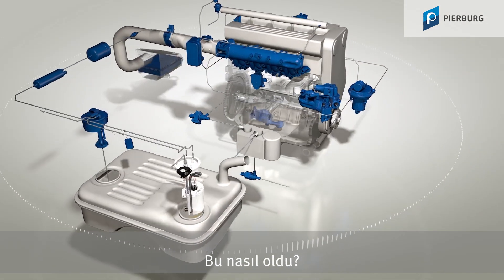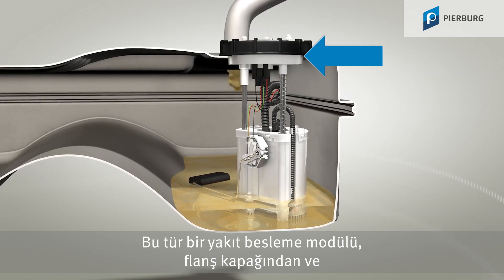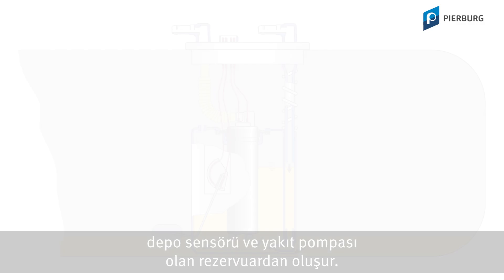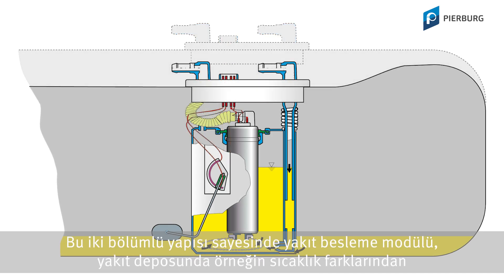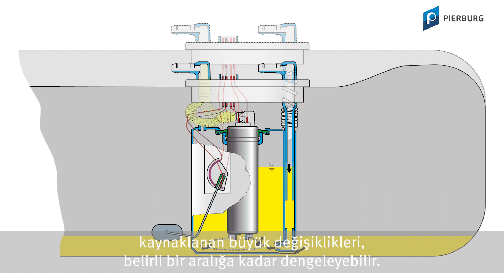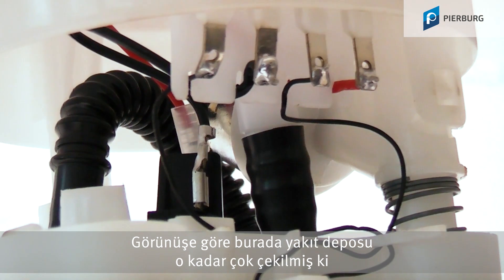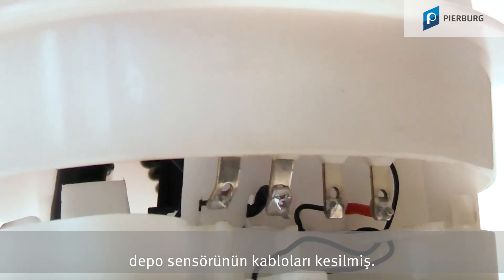How could that have happened? This kind of fuel delivery module consists of the flange cover and the reservoir, which contains the sender unit and the fuel pump. This two-part construction enables the fuel delivery module to compensate for changes in the size of the fuel tank, for example due to temperature differences within a certain range. However, it appears that in this case the tank contracted so much that the sender unit cables were sheared off.